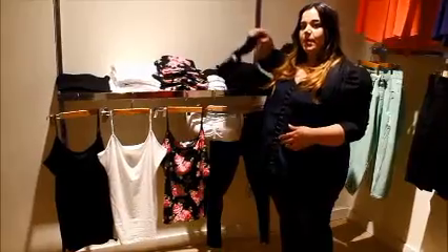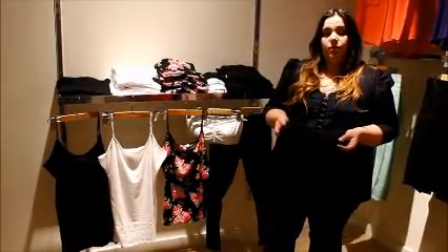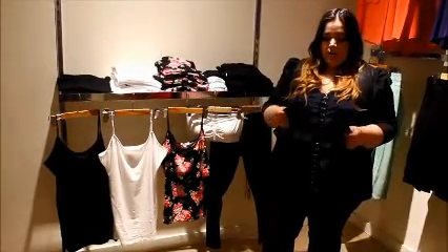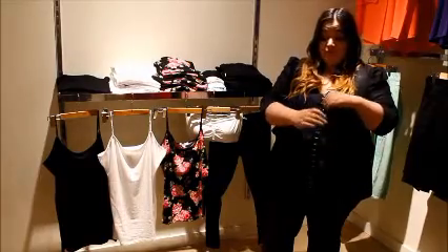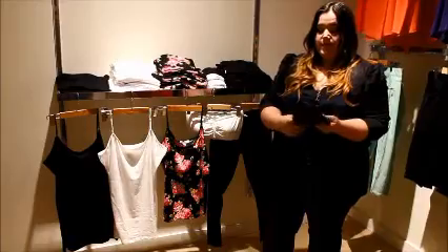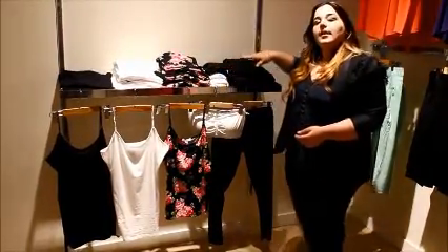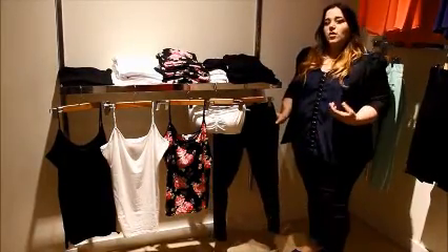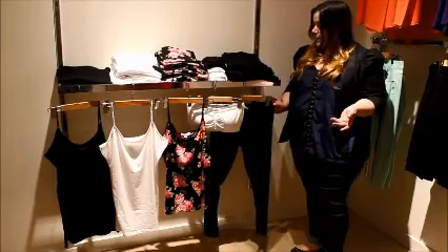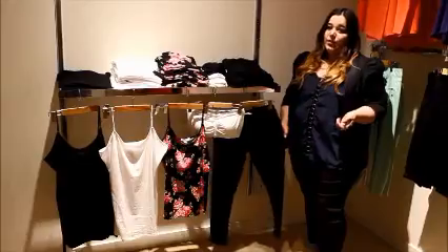Another key item in our basics is bandos. Bandos are really great for wearing under something that's a little lower cut than you like, something sheer, or for times when you don't feel like wearing a strapless bra but want some support. We also carry black leggings — again 95% cotton, 5% spandex — they're great to layer under tunics for the fall, really easy to wear.